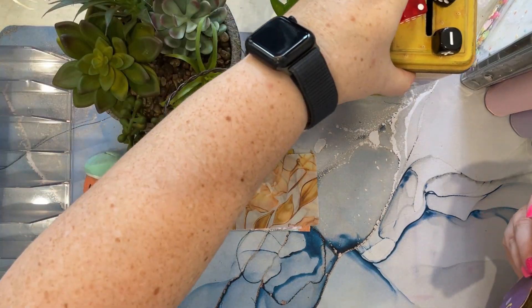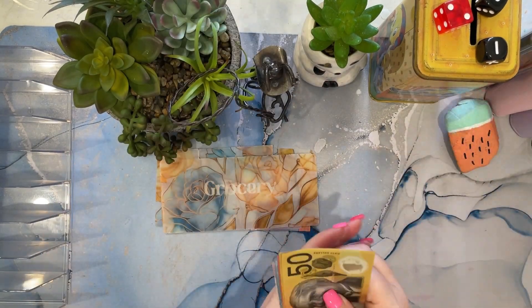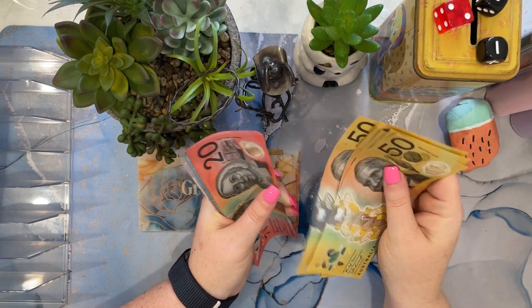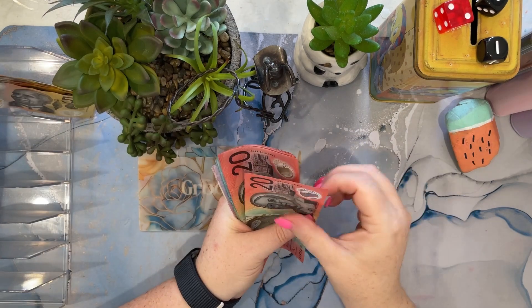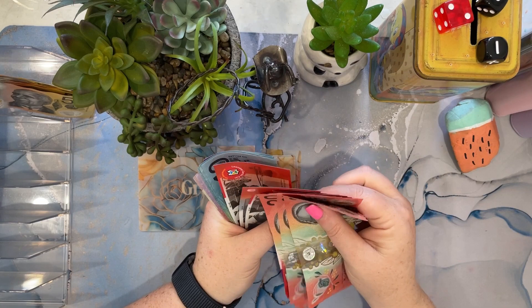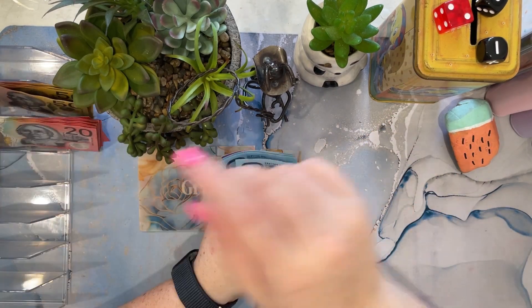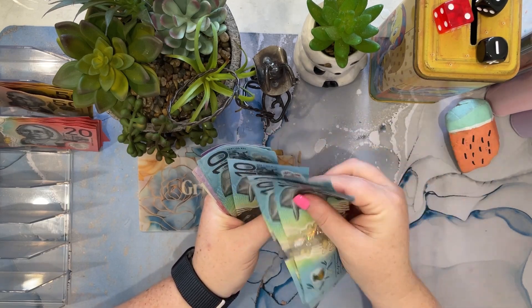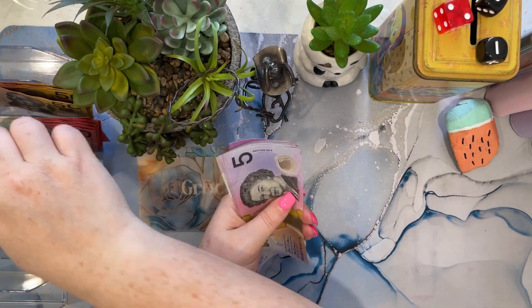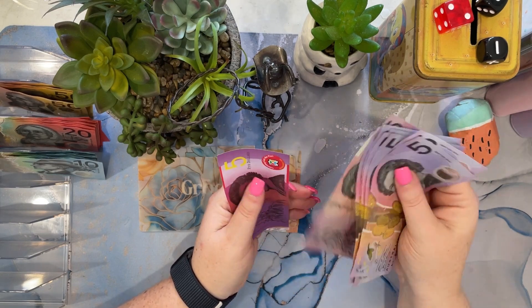Let me just move some of this over so I've got some room. Counting the cash: $875 total for week one of February.